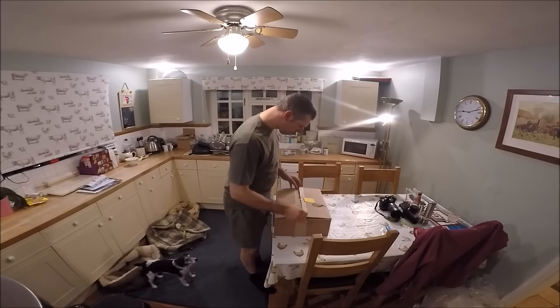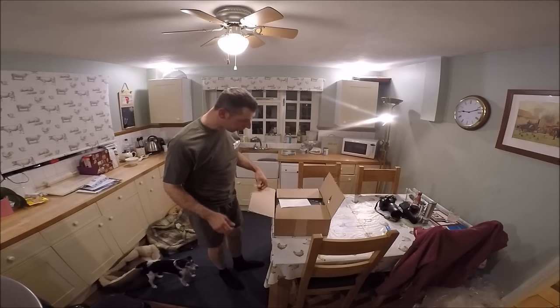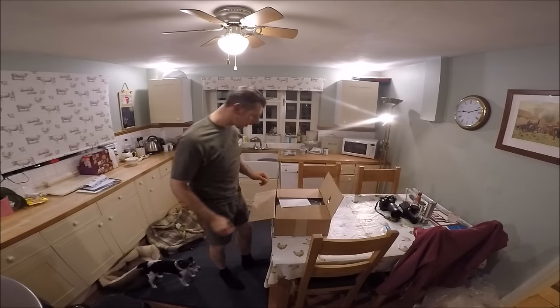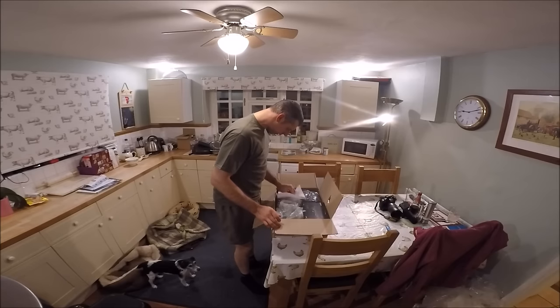Right, door item number two. It's already open because it arrived last week. I won't even tell a lie — it arrived yesterday when Wes was here, so it got opened to find out what it was.